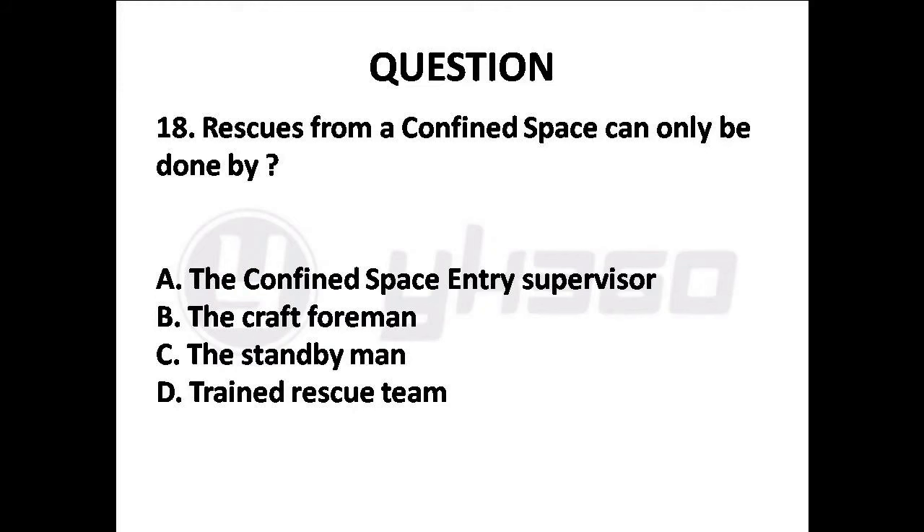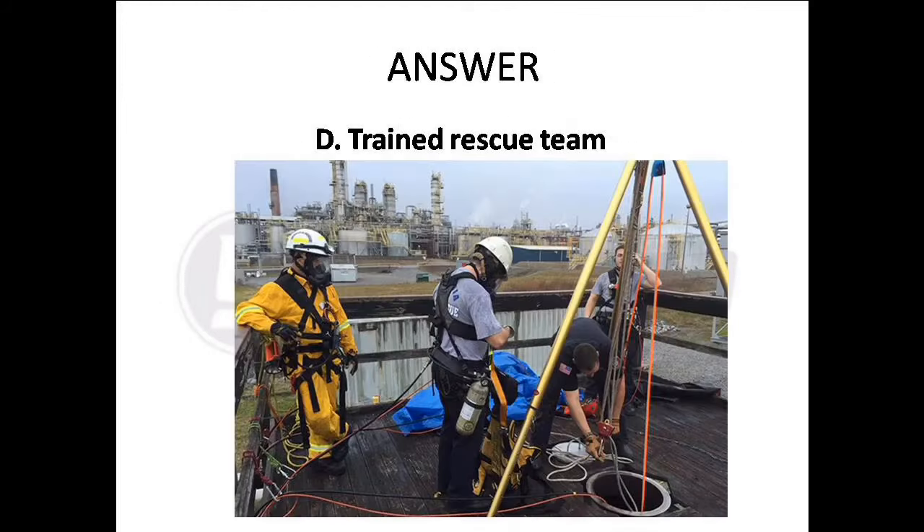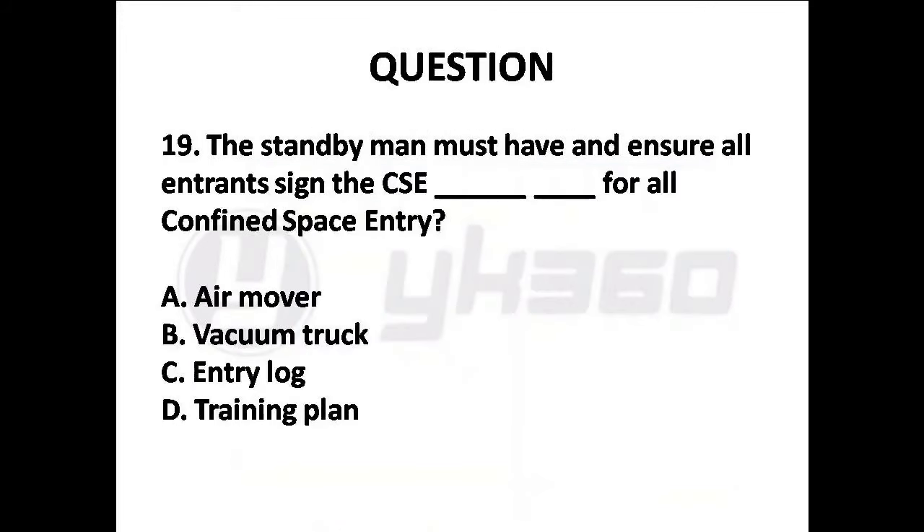Question 18: Rescues from a confined space can only be done by — Options are: A. The confined space entry supervisor, B. The craft foreman, C. The standby man, D. Trained rescue team. Answer is Option D: Trained rescue team.